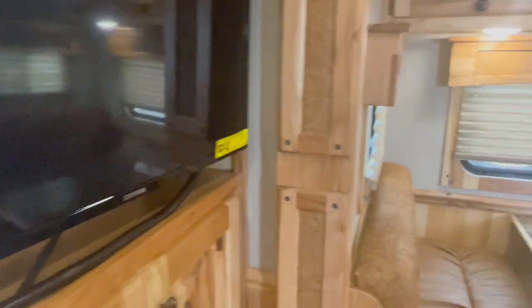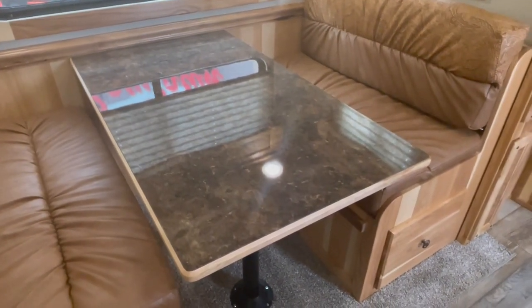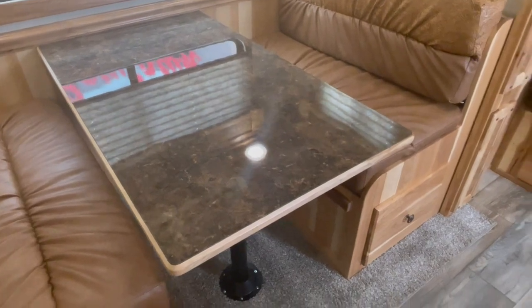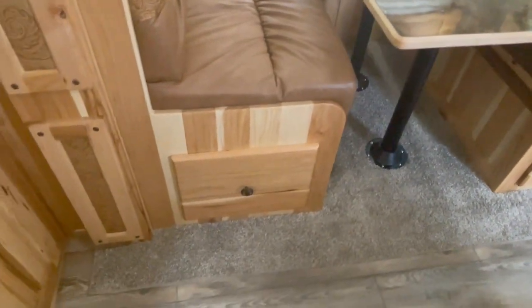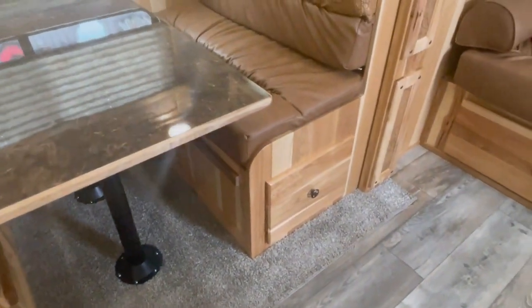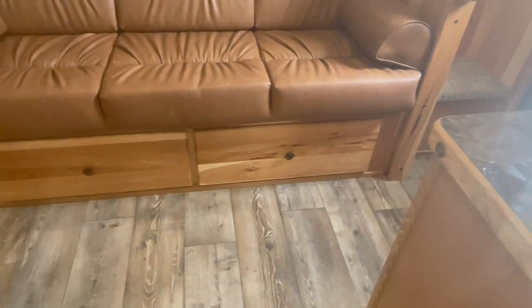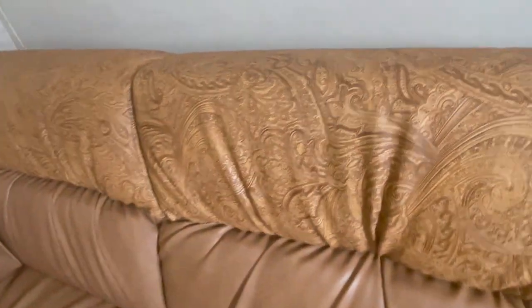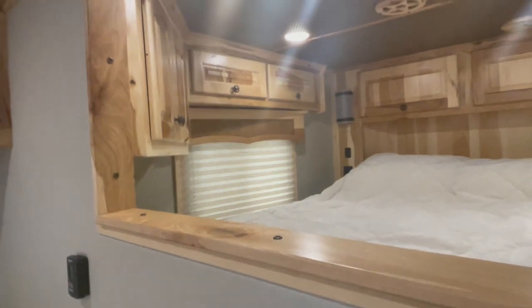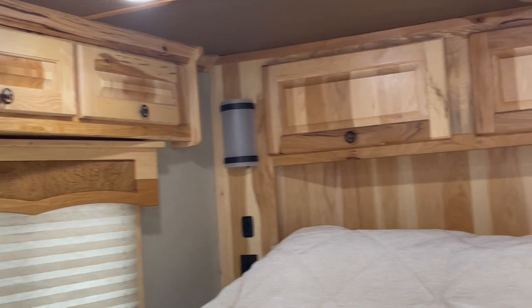Flat screen TV here. There's a good glimpse of the upgraded countertops — the tabletop that you can see. You've got drawers that slide out under each end of your dinette — that's all storage. Storage drawers underneath your fold-down couch for storage. And talk about nice — up over your bed, storage at the foot of the bed, side of the bed.